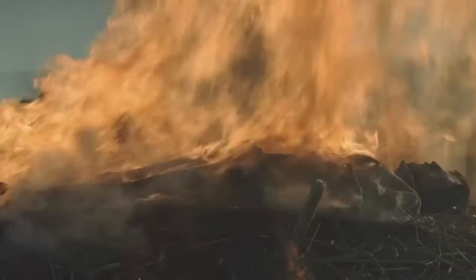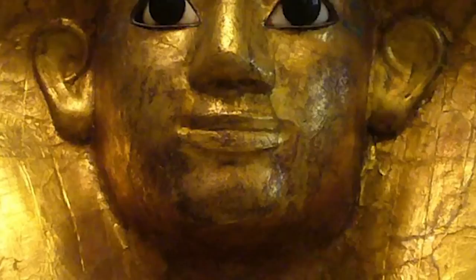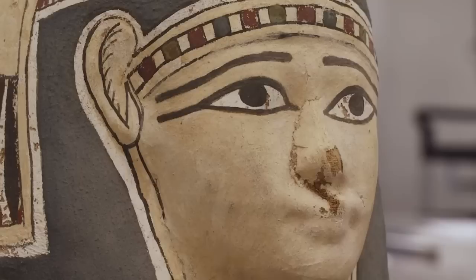The mask is made from cartonnage, which is similar to papier-mâché, but it's been overlaid with gesso and linen and then topped with gold foil to make it look more ostentatious. As a finishing touch, the eyes are made of Egyptian alabaster and obsidian. The artifact is more than 2,450 years old.